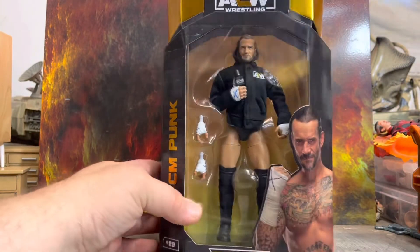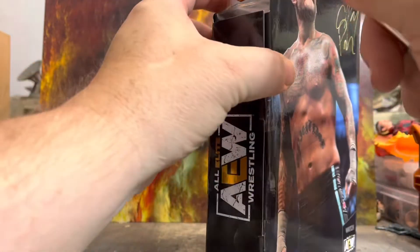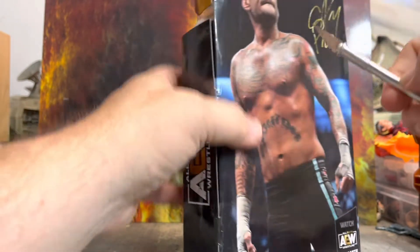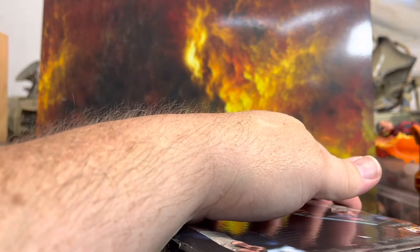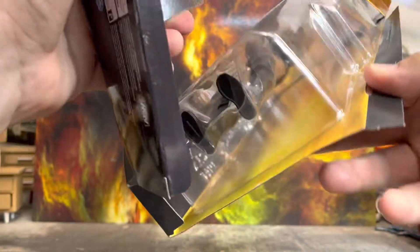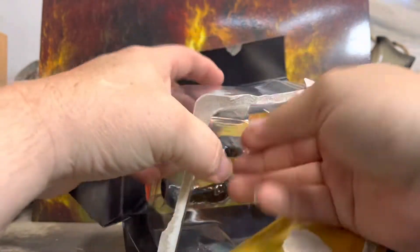This is the Walmart exclusive so you cannot get this anywhere else but Walmart, unless you find it on the secondary market where somebody's charging you way more than they should be. I've seen that Ringside Collectibles recently put one up for sale and it is basically the night he came back. He's got his straight edge jacket and a couple more things he comes with - that's pretty doggone cool. I would like to have that one for the collection.